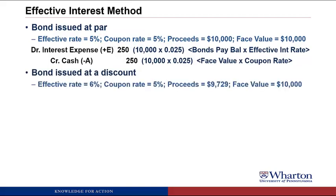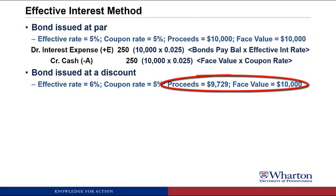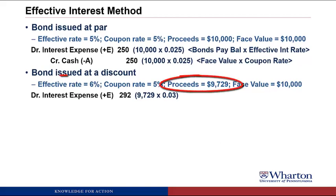Now let's look at when it's issued at a discount. The effective or market rate is 6%, the coupon rate is 5%. Because the coupon rate is paying investors less than the market rate, the proceeds are lower than the face value — that's why it's called a discount. We debit interest expense for $292, which is the proceeds of $9,729 times the effective rate of 3% (6% divided by 2).